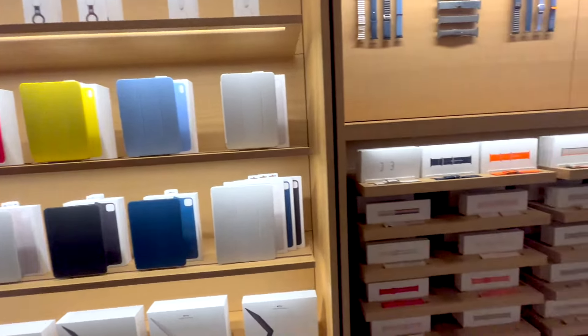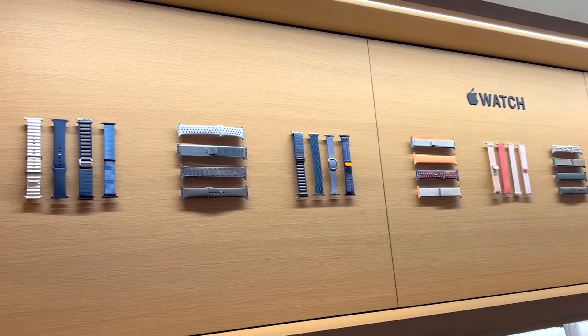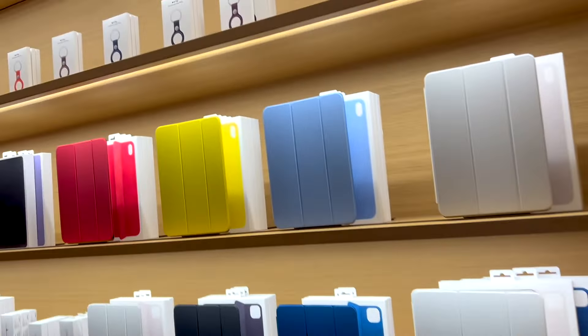There were some covers for the iPad and some straps for the watches. They were really attractive. But yet again, the price was quite high compared to what you get in local shops. However, the variety of products is quite high.